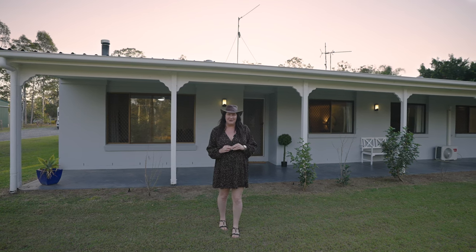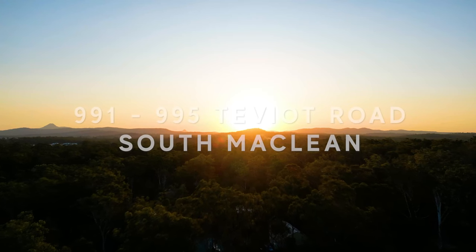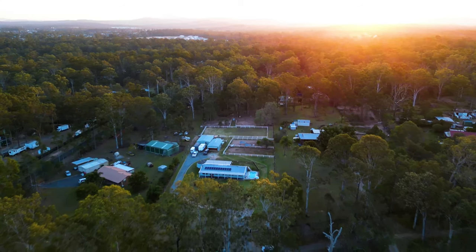Hi, I'm Simone from Moneybags Property Group and today I'm thrilled to introduce you to 991 Tibiot Road, South McLean. Let's check out this amazing property.